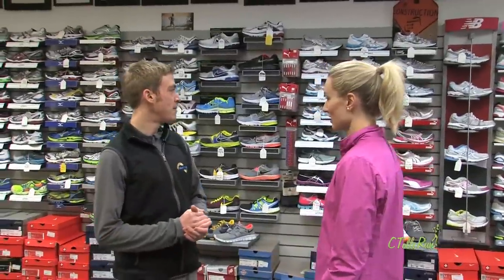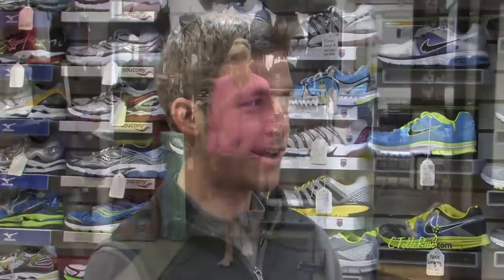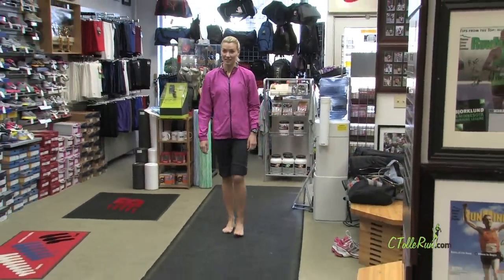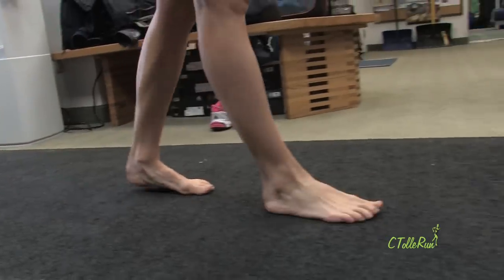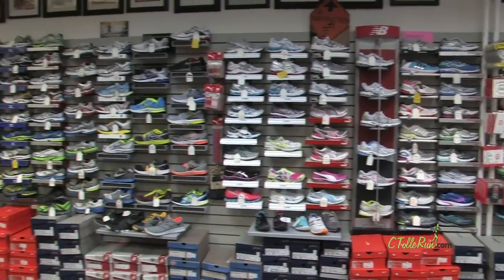Carrie, I think it's really important for people to come into a specialty running store to get fitted for their shoes, because at this store we're going to actually watch the person walk and do a simple gait analysis. That'll help — of this whole wall of shoes that we have here — determine what style would be best for that person. The best shoe we carry is the one that's going to fit their foot nicest.